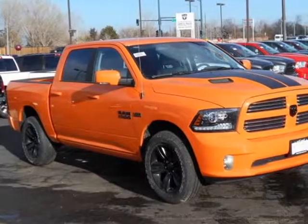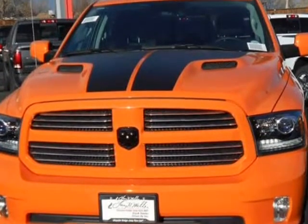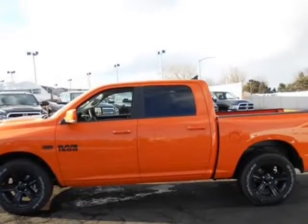This 2017 RAM 1500 is brought to you by Larry H. Miller. Contact us for additional savings. Function has never had a more impressive form.